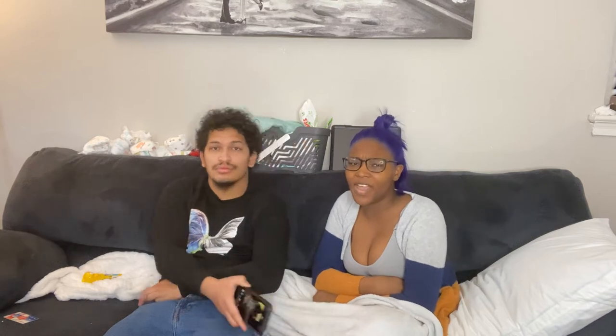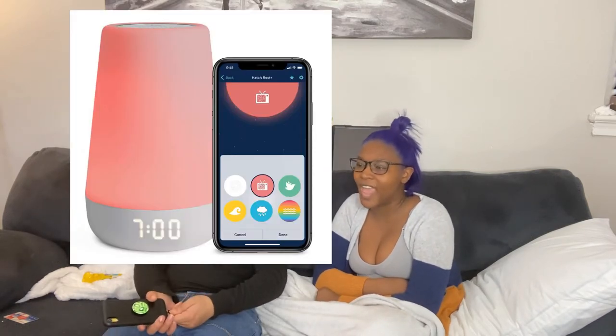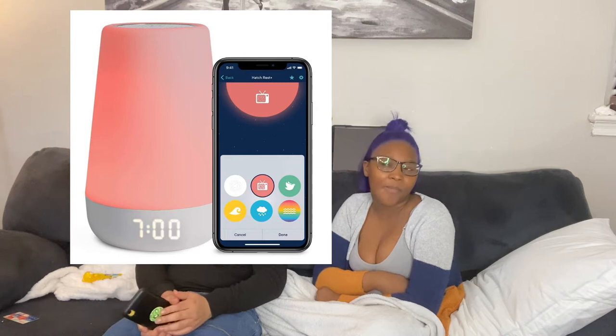I would say the noise machine. We have a noise machine called the Hatch. It has an app on your phone where you can control so many different things about the noise machine from your phone. They have the Rest Plus and the normal one. I always get the Rest Plus, which is the most expensive one — you don't have to get that one — but I like it because it can work when the power goes out for a little bit of time.